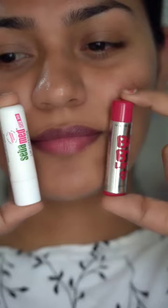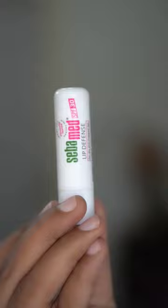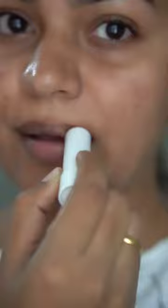My favorite lip balm is called Seba Med SPF. It protects our pigmentation and it has SPF.